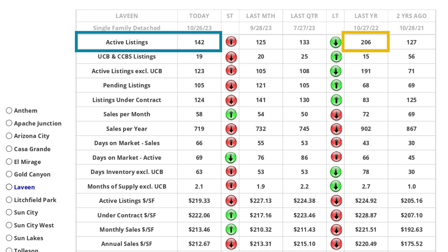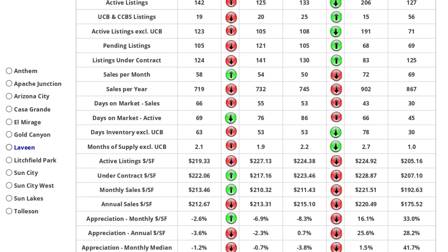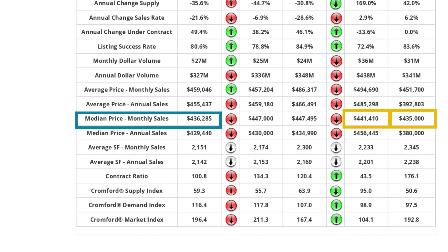Let's review what's been going on this year — at the time of this recording, which is October of 2023. There are a total of 142 active listings, which is 64 fewer than last year, accurate because we have a short supply of active listings. The average active days on market is 66 days; last year homes were selling much quicker and were only active for 43 days. The median monthly sales price is $436,285, which is very similar to the sales price in October of 2021 and 2022.